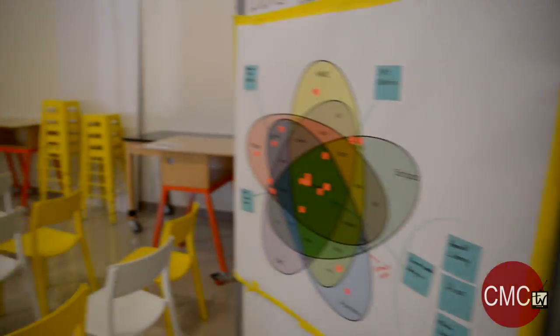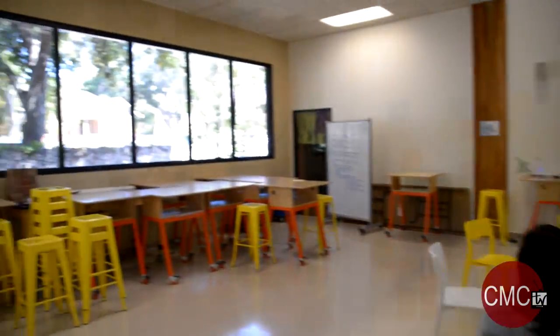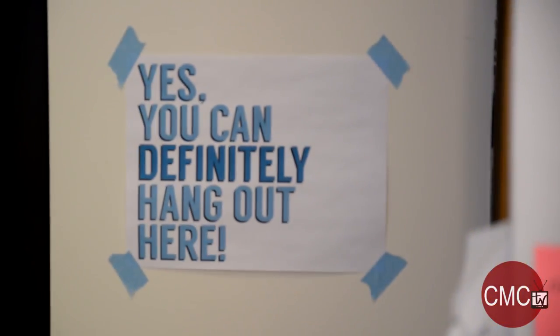So this is Studio One. It's one of the factions that we have here at the Hive, and we currently have two classes that are taught in this room.